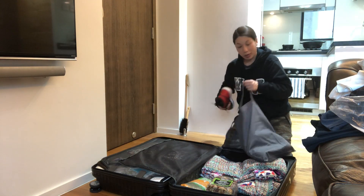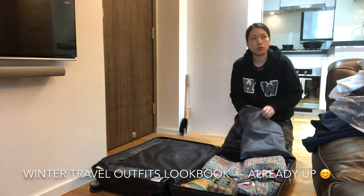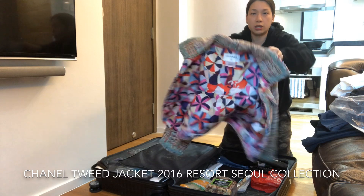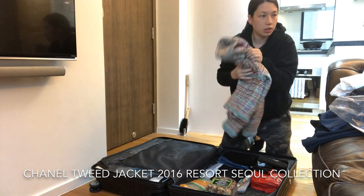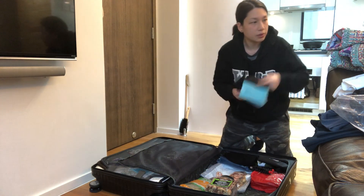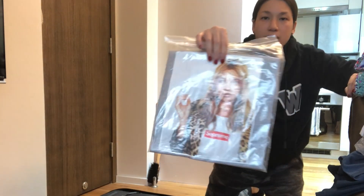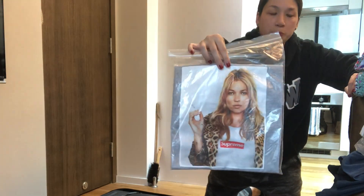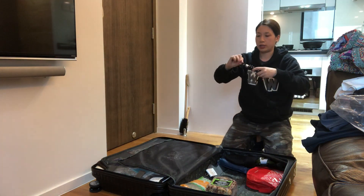If you want to check out my outfits you can go to my Instagram, and soon I'm going to upload a video — I think it's going to be titled 'Travel Outfit.' This jacket is from the 2016 resort Seoul collection and I really love it — festive colors. Leggings from TNA — these are not new, these are old. And guess how I bought this Kate Moss tee? Pre-loved, but in pretty good condition.